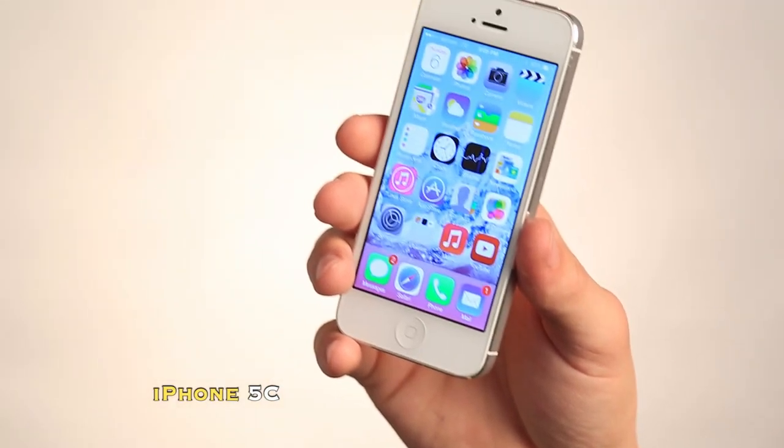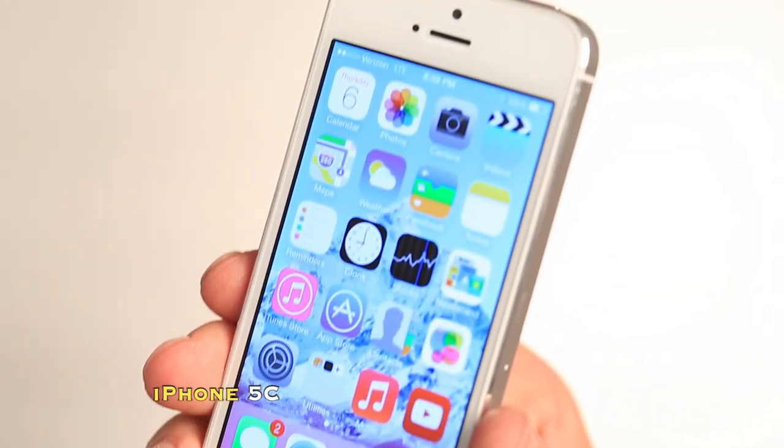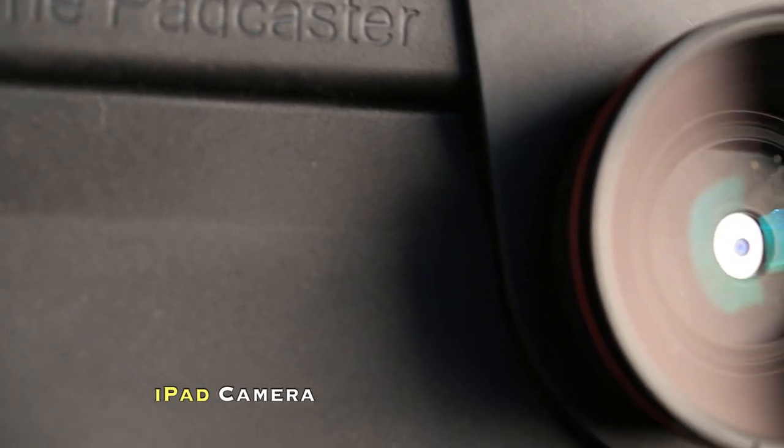The iPhone 5C with its 8 megapixel camera and a 15% larger CMOS sensor — very impressive. And the iPad, not the iPad 2 or Air, just an average old iPad.